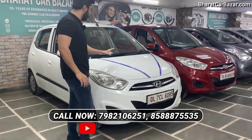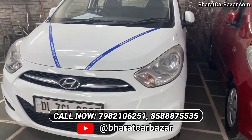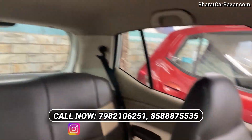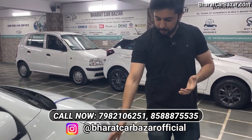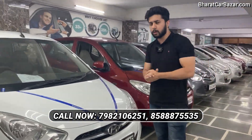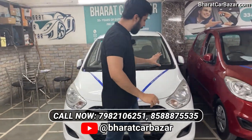I am the i10 Magna 1.2. The condition is showing you. It is a single owner car. It is 48,000 km. I will record this car. It has a guarantee in the non-accidental return. It has a genuine guarantee. Magna 1.2 variant, 48,000 km. It is a single owner car. We are asking for 2,50,000 rupees but the car is 1,99,000 rupees.